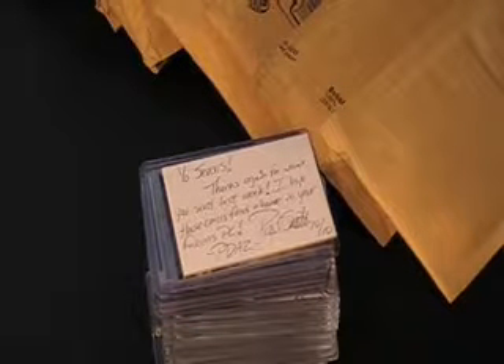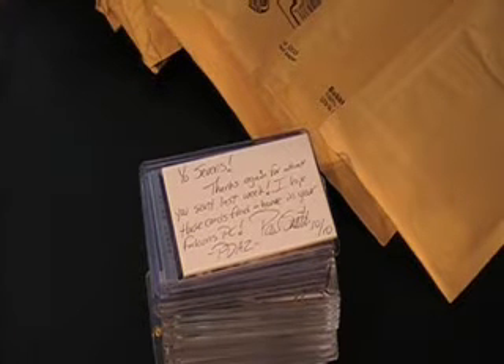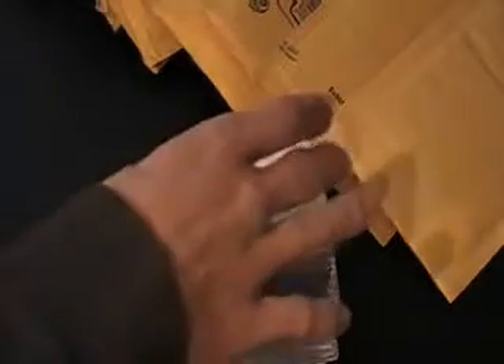What's going on everyone, Sevens here, doing a massive mail day and shout out video. I know I've got to get caught up on some stuff, been busy doing videos and case breaks, but the time has come.